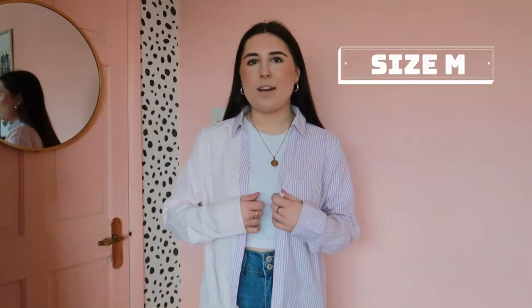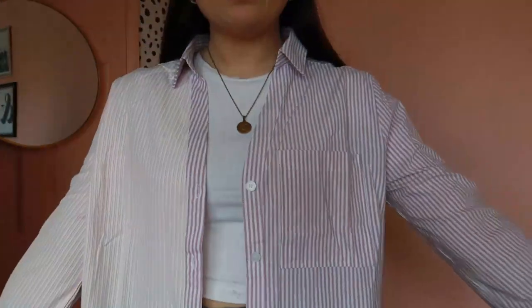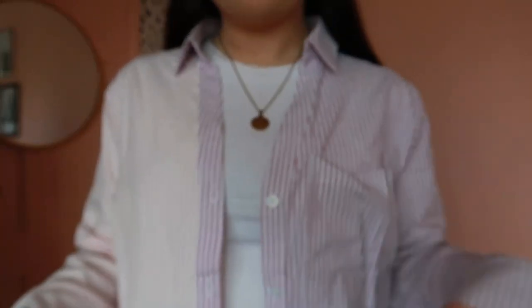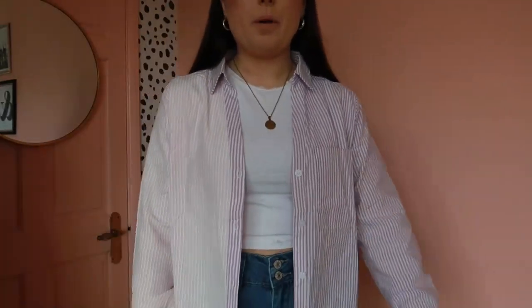I'm excited to show you the pieces I chose. We're going to start with what I've got on — this little shirt. I picked it up in a 12 because I wanted it a bit oversized. It's a pinstripe shirt where one half is a lighter pink and the other half is a darker pink. It buttons up at the front and it's sort of a V-neck, but I like to wear it open. They have it in other colours too — grey, yellow, navy — but obviously pink is my thing so I went for pink.